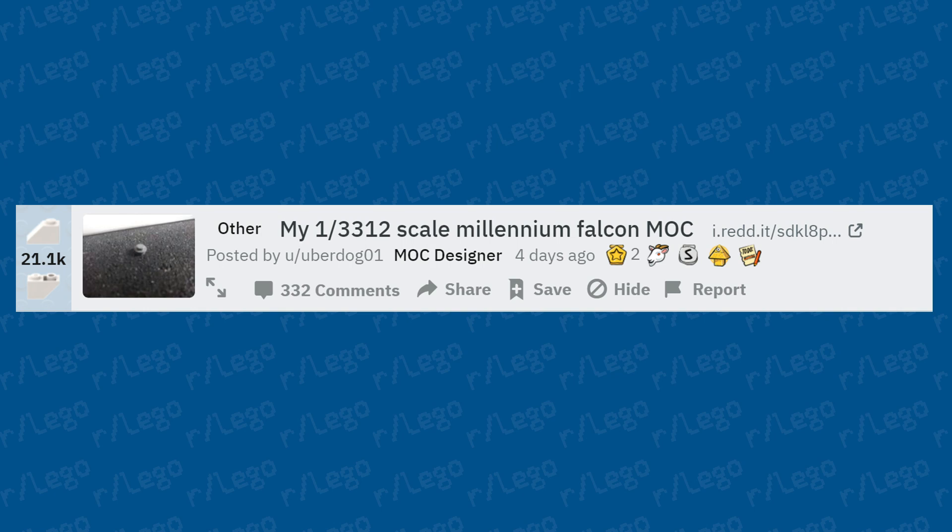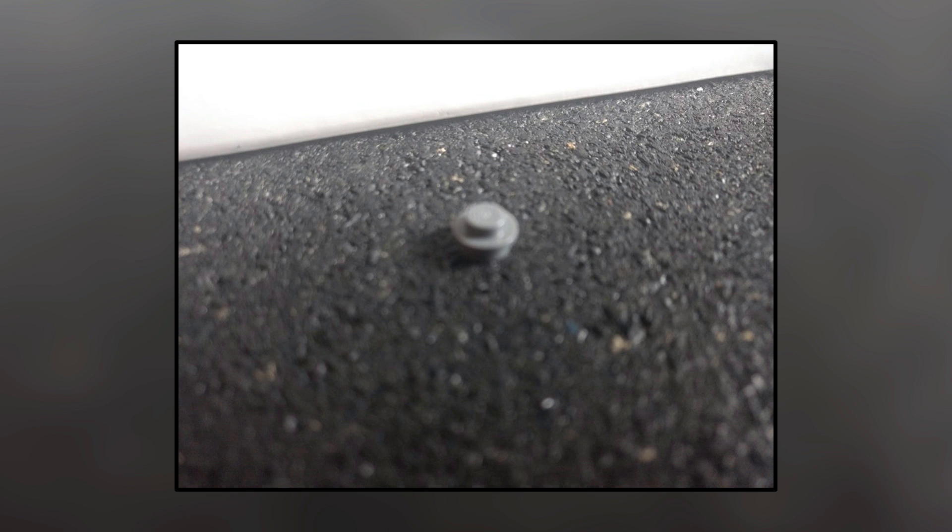My 1-in-3,312th scale Millennium Falcon MOC — that is a high quality MOC right there. It deserves to be in a museum. I don't think anybody could ever create anything as astonishing as that.